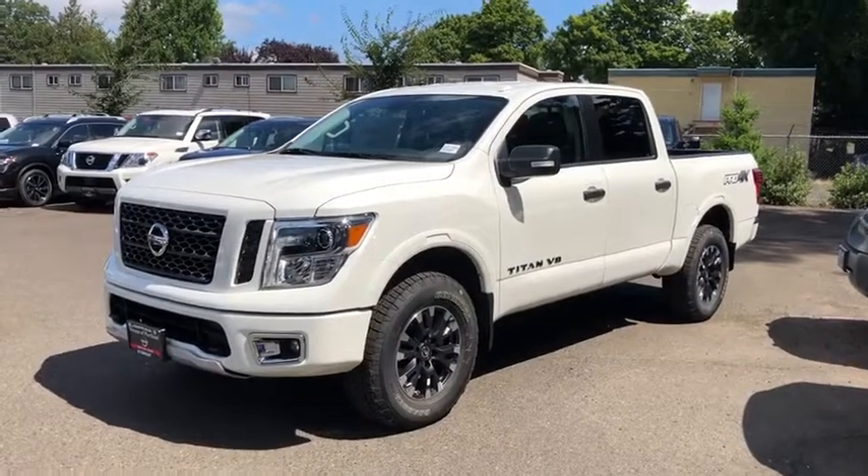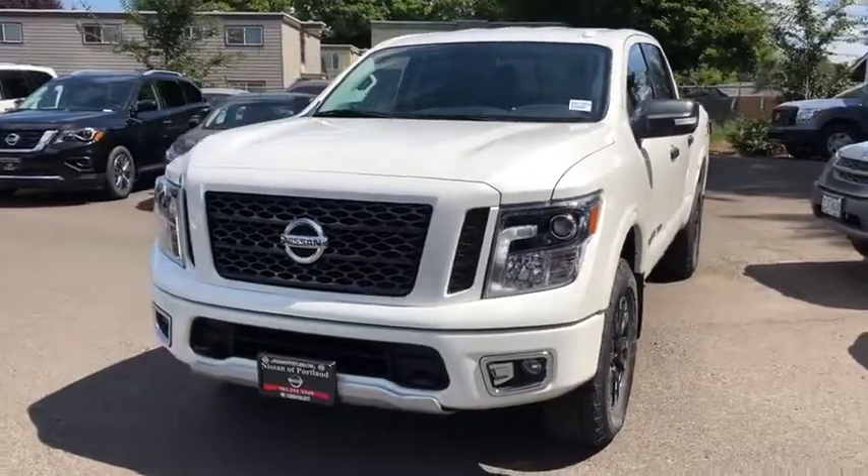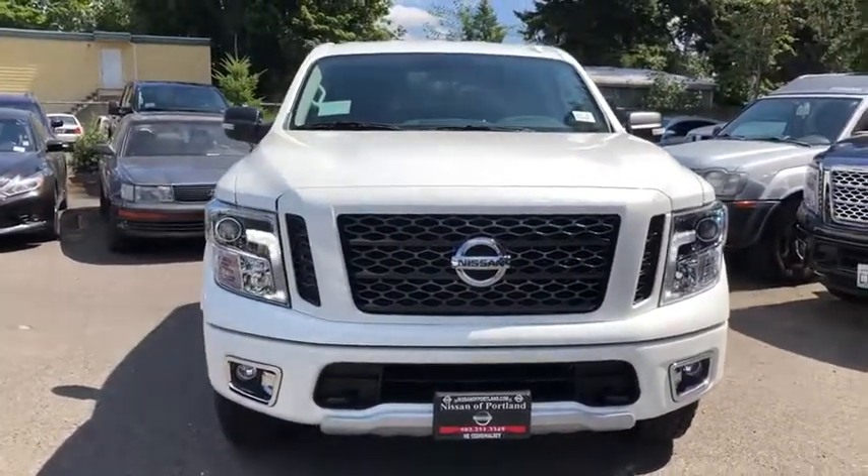Come test drive a 2019 Nissan Titan. The Titan houses the Endurance V8 engine, the largest standard truck engine in its class. But the benefits don't stop there.